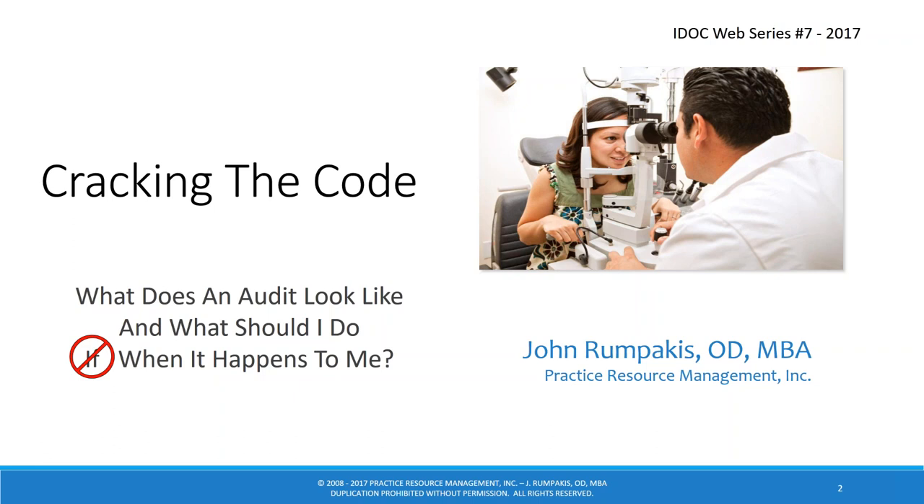Why is that? What's changed in the audit environment? The number one thing has been technology, and number two has been the advent of ICD-10. ICD-10 was a mechanism to get much more specific about diagnosis codes. Little things like submitting a unilateral diagnosis code with a bilateral procedure will trigger a red flag. Using modifiers inappropriately — things like that — will trigger red flags. I thought it would be good to go through what an audit looks like and what you should do, but more importantly, how you can prevent anxiety should you get an audit letter.